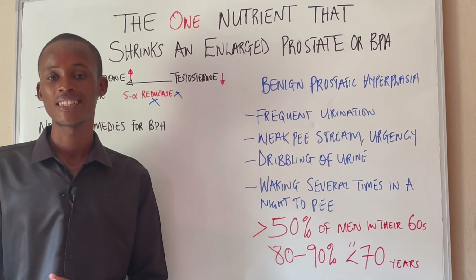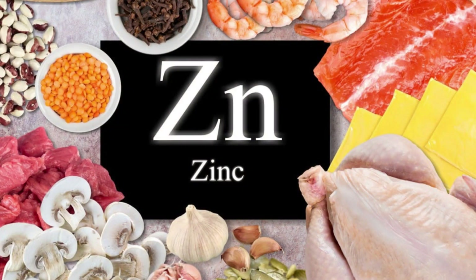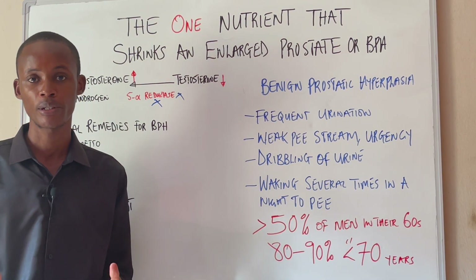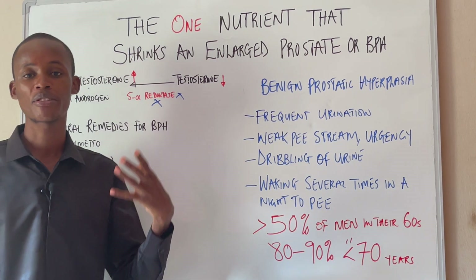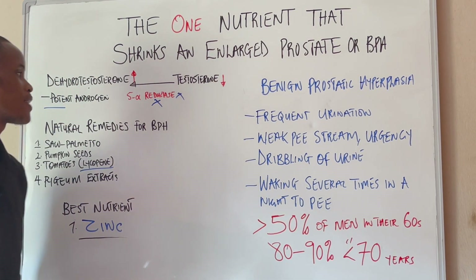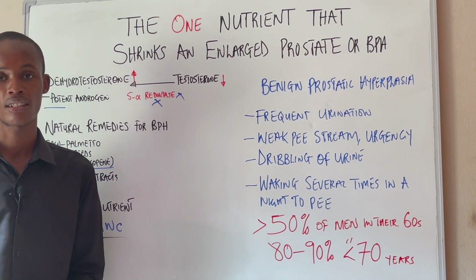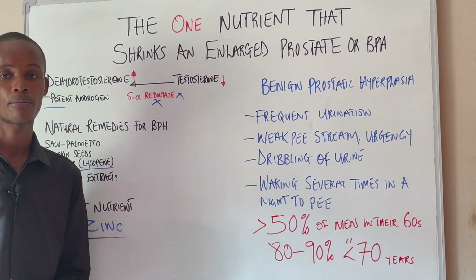But the best nutrient you can use to shrink your enlarged prostate is actually zinc. The prostate gland contains a relatively higher concentration of zinc than any other part of your body. Not only will zinc prevent prostate enlargement, it also helps shrink your enlarged prostate. This is because of its anti-androgenic effect, which means that it helps to decrease the production of dihydrotestosterone by blocking the enzyme 5-alpha reductase. So incorporating zinc into your diet can help to shrink your enlarged prostate.